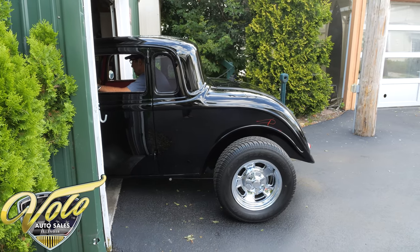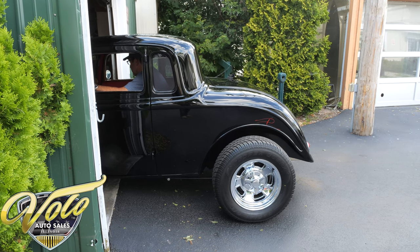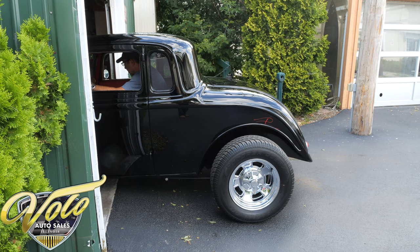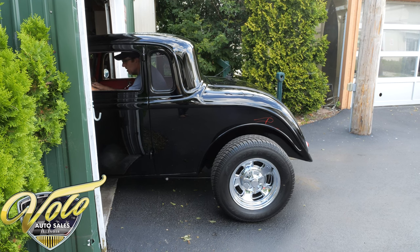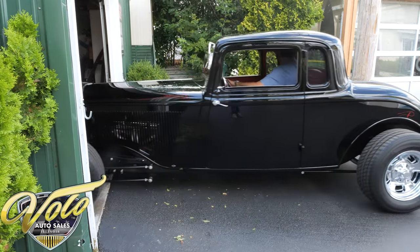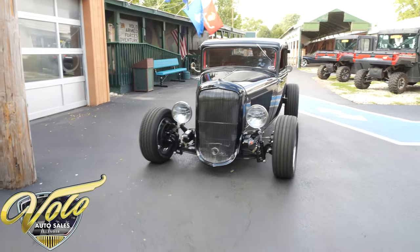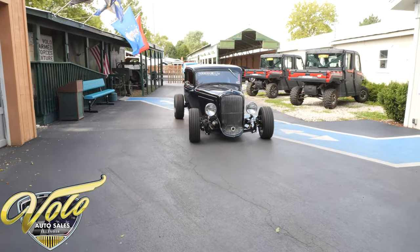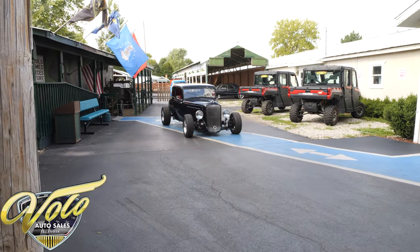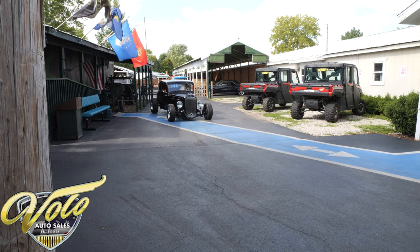It seems to run really well — runs nice and clean. It's always a concern how you fit in one of these. I'm six feet tall and the seats are very comfortable; I've got some headroom. It is a two-footer: one foot on the brake to the left of the column, the other on the gas to the right. That's typical in these, and I'd say it's very comfortable.